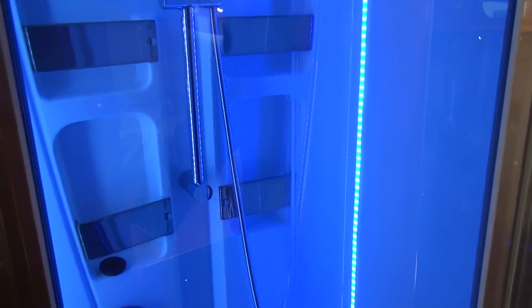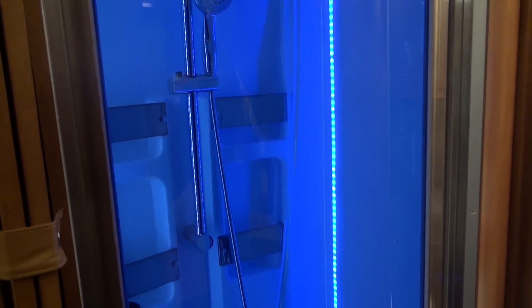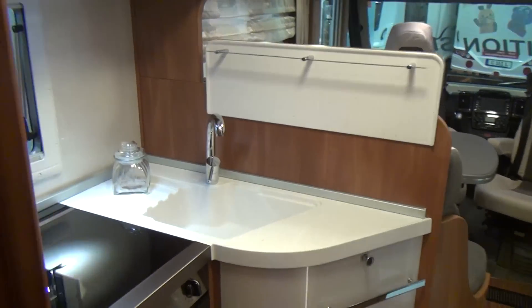The shower unit has a very attractive blue light to it. That's an idea I might even try in my own van — I think it looks very attractive. Whether it's practical, I don't know — I'll let you know once I've tried it.